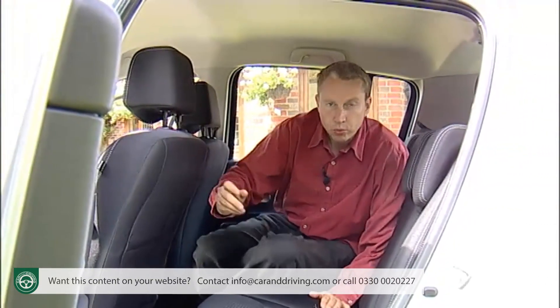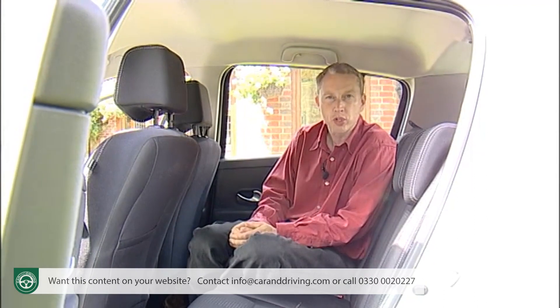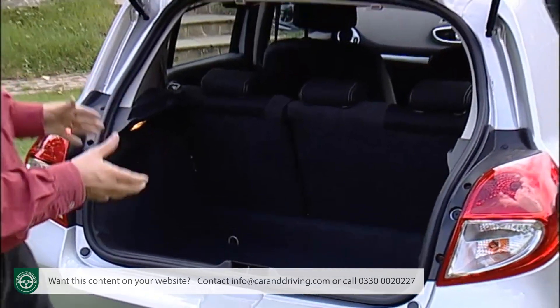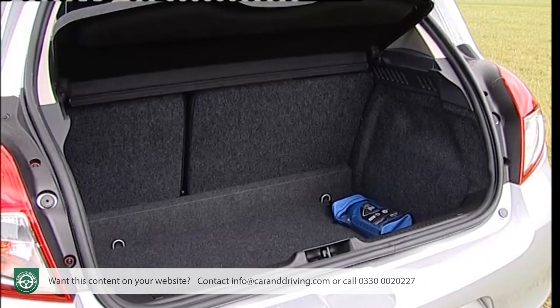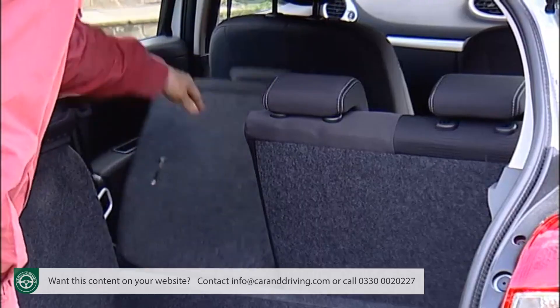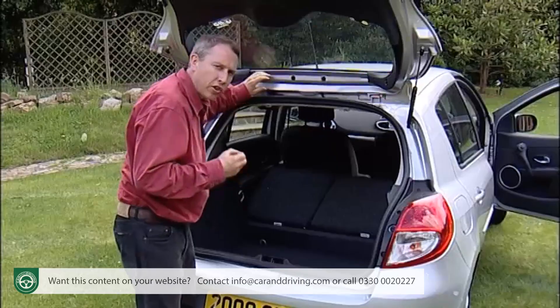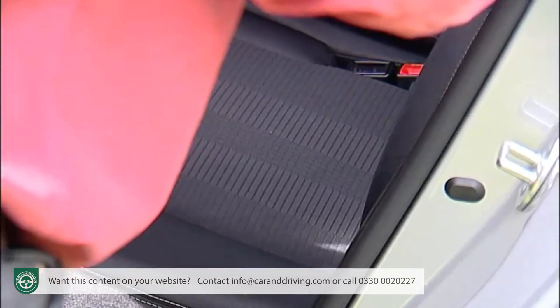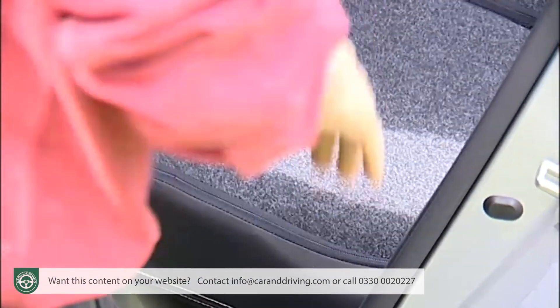Although none of this revised model's extra length is available to passengers, this still remains one of the more spacious cabins in the class. The 288-litre boot is a good size - slightly smaller than a rival Ford Fiesta's with all seats in place, but bigger than the Ford if you fold the split-folding rear seats down to reveal a 1,038-litre loading area. Renault's done the job properly, and for times when you really need to maximise loading area you can pull forward the seat bases so that the rear seats fold completely flat.